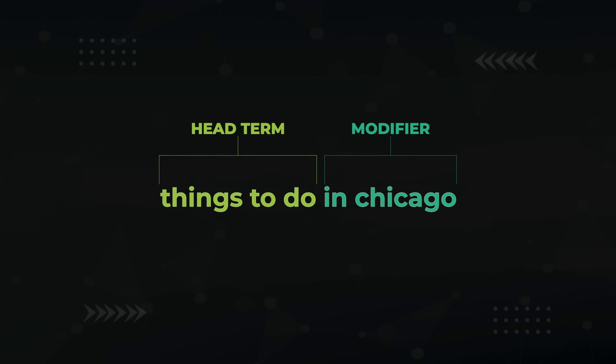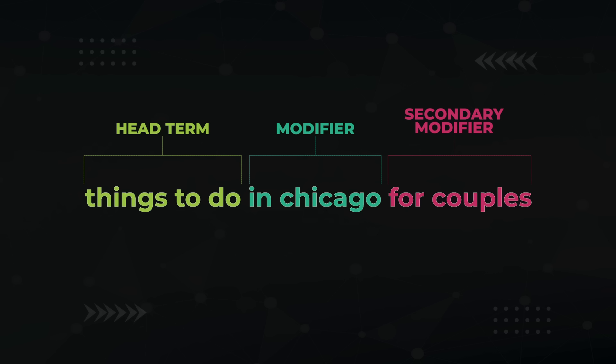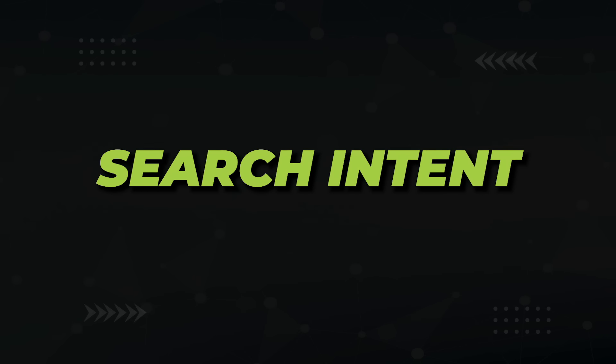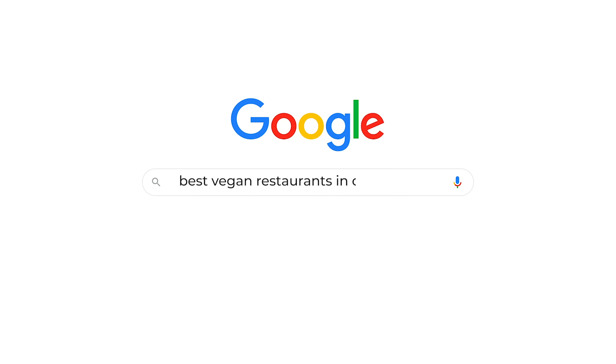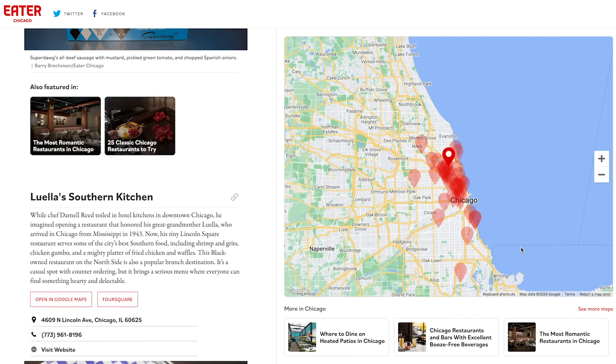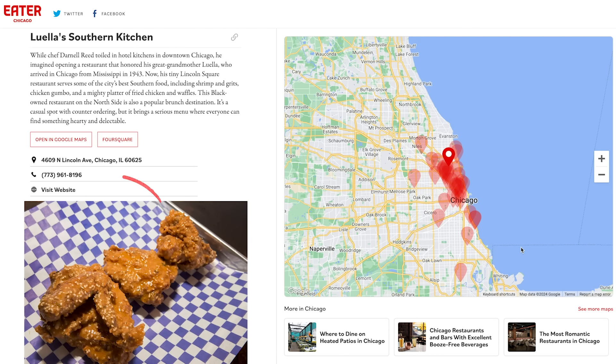For a travel website, you might have 'things to do' as the head term and 'in Chicago' as the modifier. You can niche down even further by adding a secondary modifier like 'for couples.' Next, you need to identify the search intent for your keyword set — what kind of content does Google like to see? If I Google the top result for 'best vegan restaurants in Chicago,' I get a listicle with the restaurant name, address, telephone number, URL, and a short description for each restaurant. Now you know you'll need that data as well.